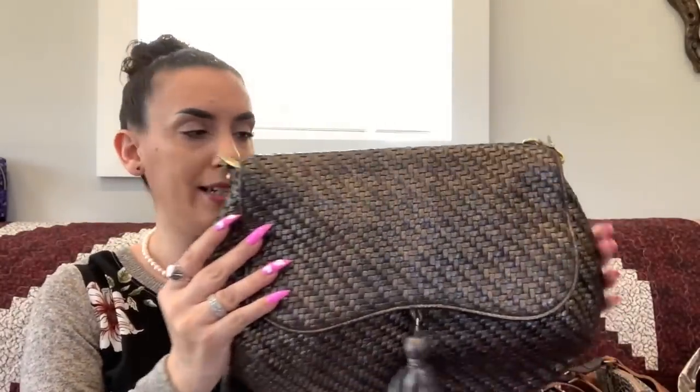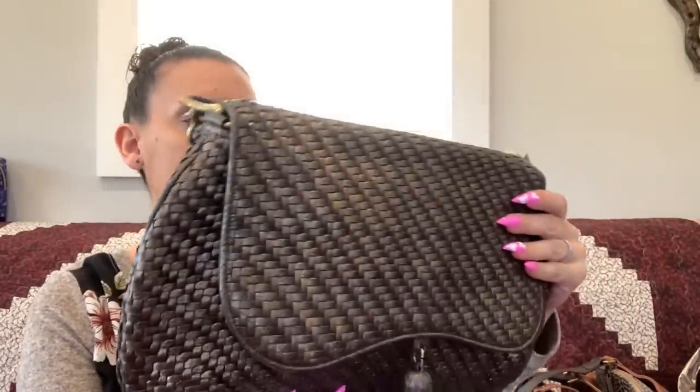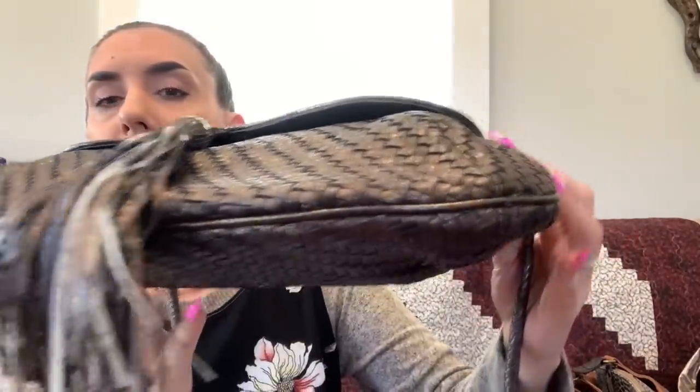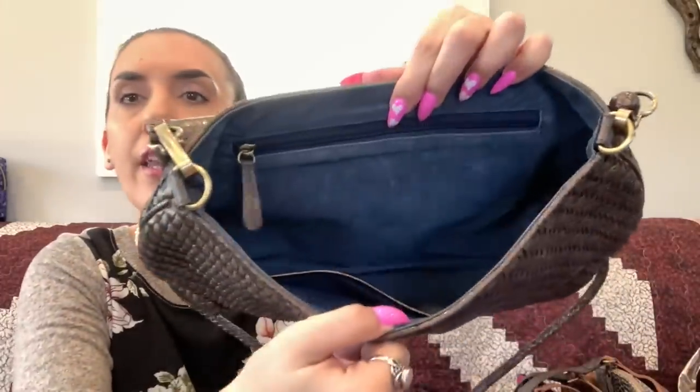Next is a vintage woven bag — not branded. It has a nice long woven handle that works as a longer shoulder bag or crossbody. It's a large size in a brown/bronze color with a nice big tassel. I believe it is leather even though there are no tags. Snap closure, the strap is removable if you wanted to carry it as a clutch, and there's a nice blue suede interior with a zipper pocket and slips. Dropping this one to $25.